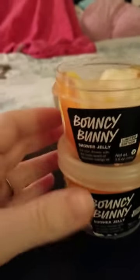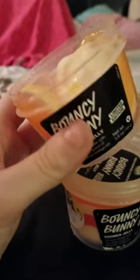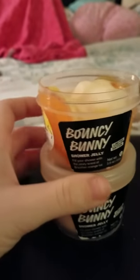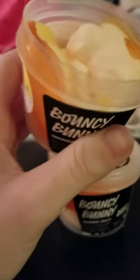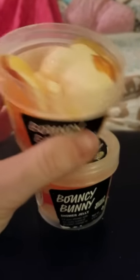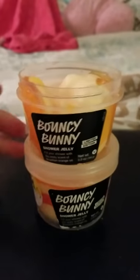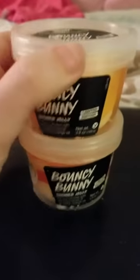Next we have the Bouncing Bunny — it's a limited edition. This was literally the first jelly I got from Lush. I started getting into Lush last Easter. I have two of these — one's mine, one's my daughter's. We haven't even used them yet. It's like an orange sherbet smell, it smells so good. But we really don't want to ruin a bunny, which is kind of sad. I hope they come out with it again this year so we can get more.